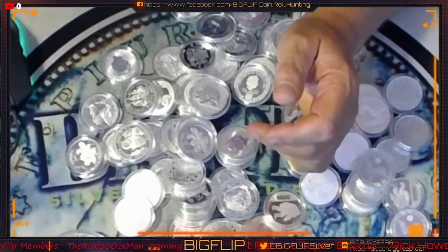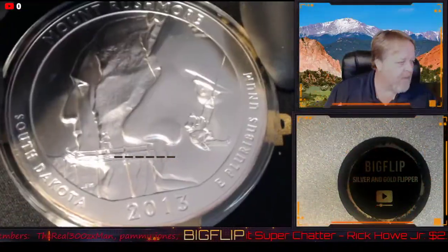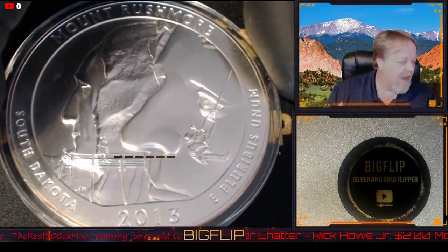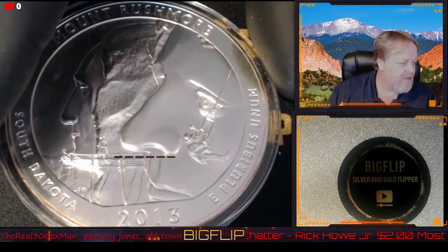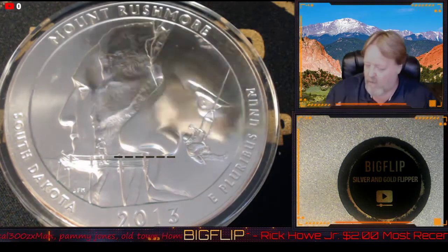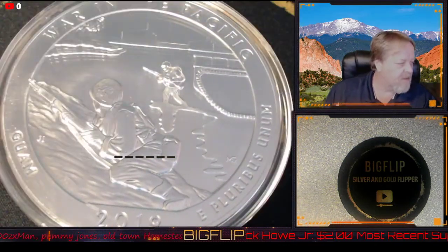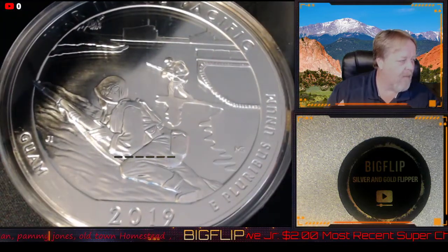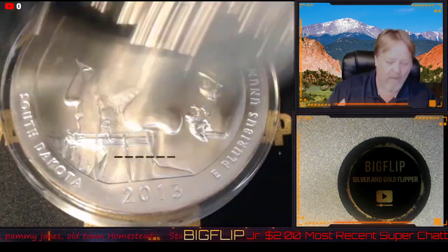I really like the Mount Rushmore — super neat. I don't have one of these, but I do have another one on order. They only had one, and here's that Whip that we all know so well from the W Quarter Hunts. That is a five-ouncer out of Guam, and I will probably be keeping one of those.